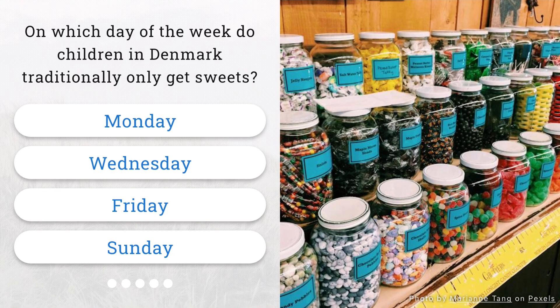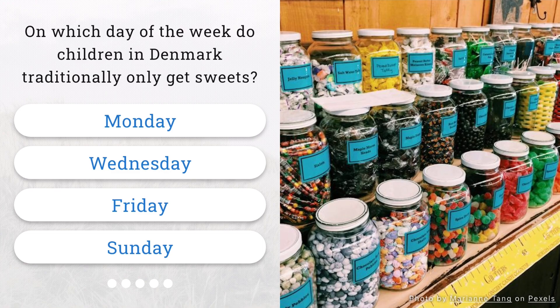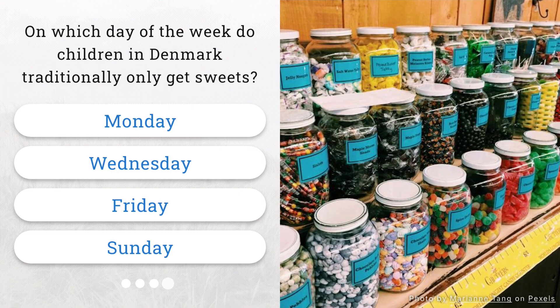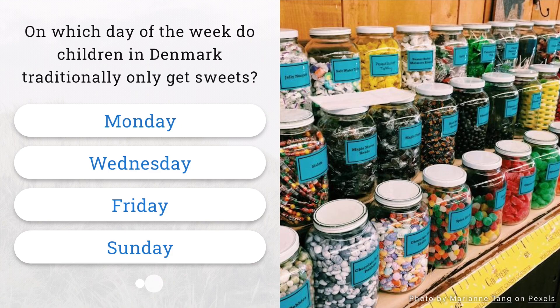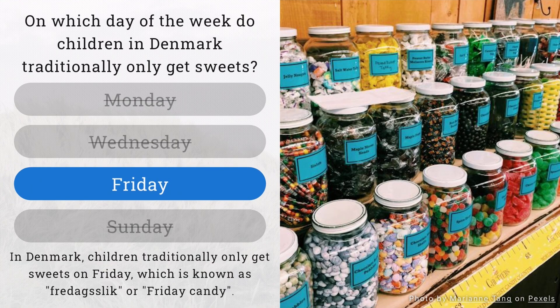And here is the last question of the Denmark quiz. On which day of the week do children in Denmark traditionally only get sweets? Congratulations! Children in Denmark traditionally enjoy sweets only on Fridays.